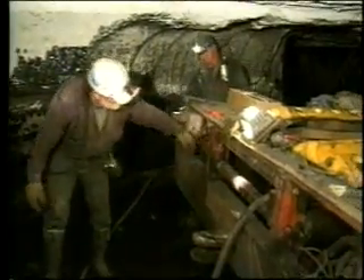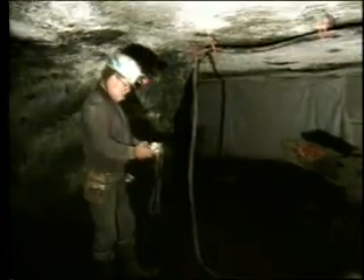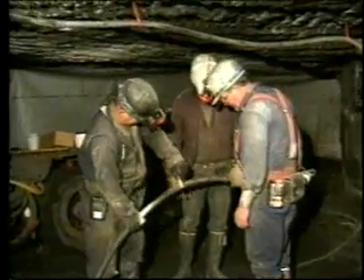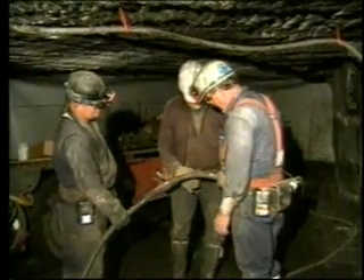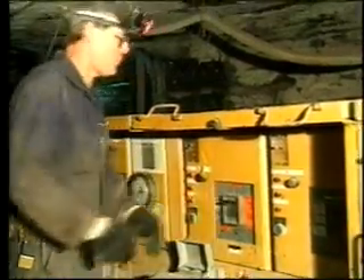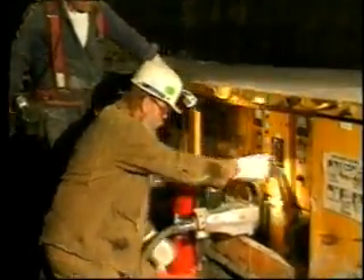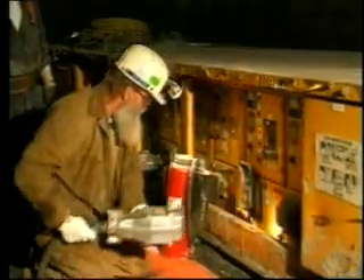Electrical safety is your responsibility. You, the person on the job, are the best one to notice possible safety problems. Protect yourself and your co-workers from electrical accidents by always practicing safe work procedures. Treat electricity with respect. If you are uncertain about anything relating to electrical safety, do not take a chance. Ask for help. It could save your life.